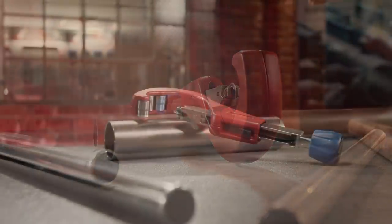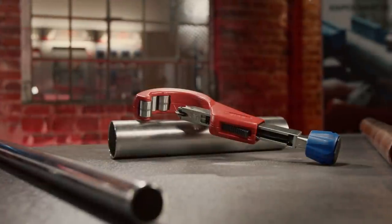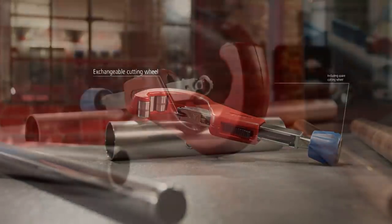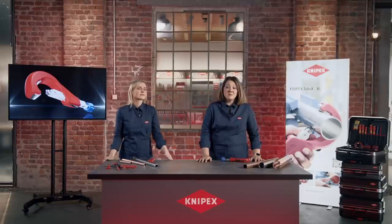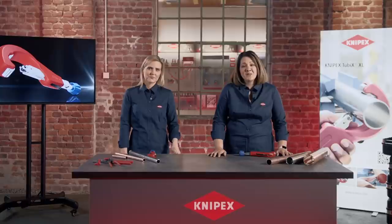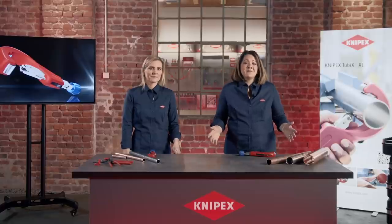Otherwise it has the same benefits as the smaller model: precise positioning, quick cutting even for steel pipes, as well as replacing a blunt cutting wheel without the need of a tool, with the spare cutting wheel in the handle. A precision deburring tool is also included. Everything else is best explained by a plumbing professional. Peter Booth is a professional plumber, experienced pipe fitter and active on social media as PB Plumber, where he is well known for the quality of his application videos. Peter volunteered to road test the new Tubix XL for us.